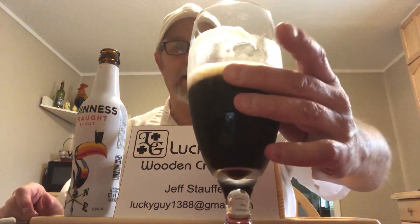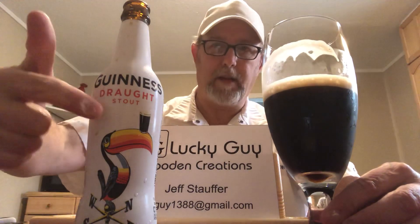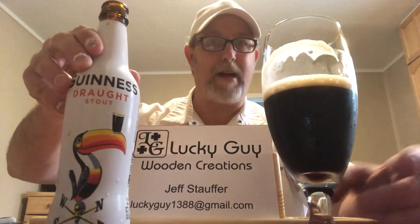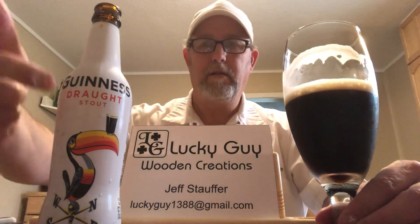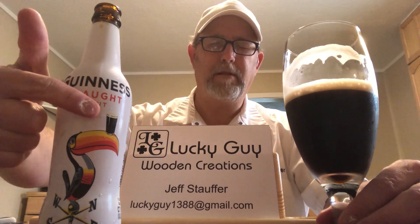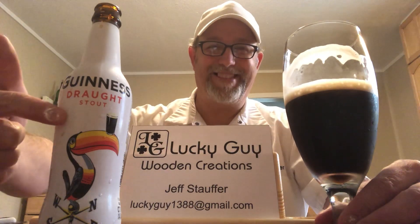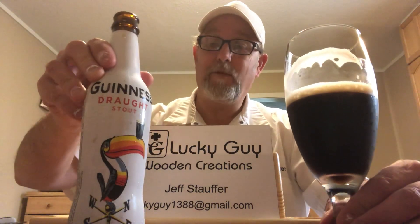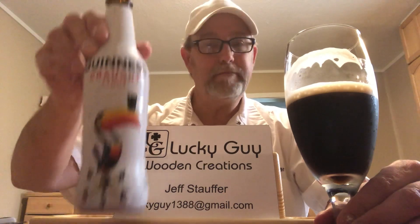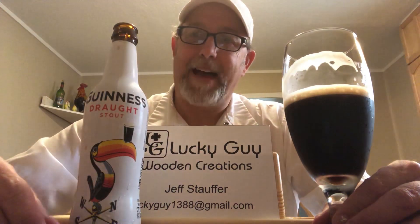I mean, look how drinkable that is — I've already got it halfway. Somebody remind me: 'draught,' that's how it looks like it's spelled. I can't remember if that's how it's pronounced. That's how long it's been since I've watched a Guinness type video. I can't remember if that means draft, or maybe it's pronounced 'draft.' All right, remind me. Well, thank you all for watching, I appreciate it. See you all on the next one. Bye, thank you.